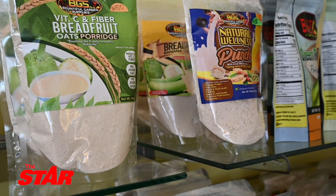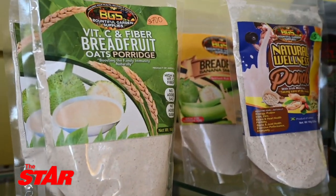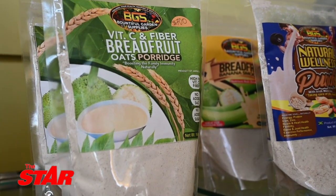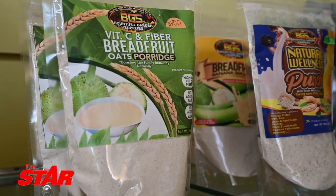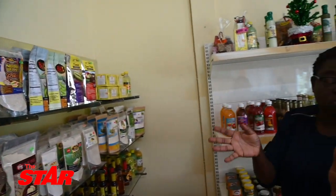Here we have a combination where we have oats combined with the breadfruit. We're talking about fiber. So you're enriching the breadfruit, you're adding more value to the breadfruit. That's another product. Only in Jamaica you get those things.